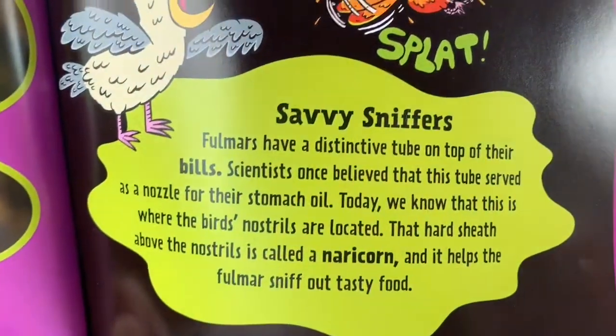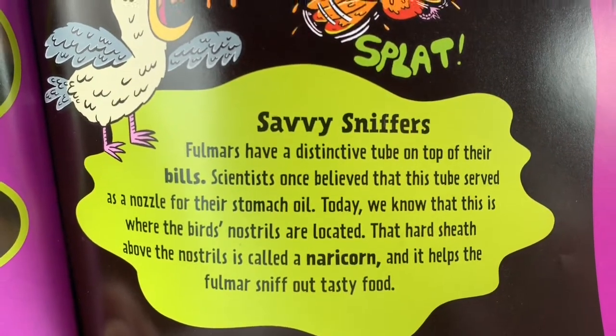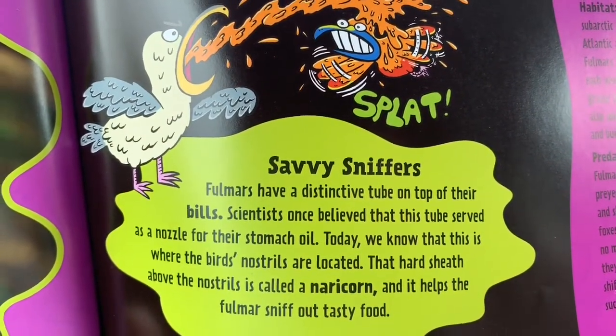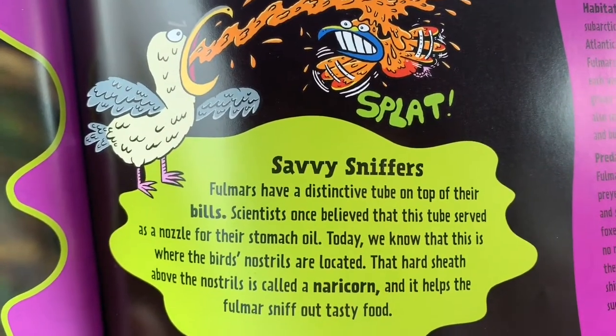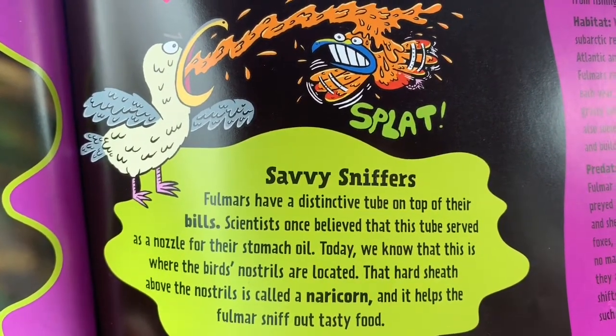Savvy Sniffers. Fulmars have a distinctive tube on the top of their bills. Scientists once believed that this tube served as a nozzle for their stomach oil. Today, we know that this is where the bird's nostrils are located. That hard sheath above the nostrils is called a naricorn, and it helps the Fulmar sniff out tasty food.